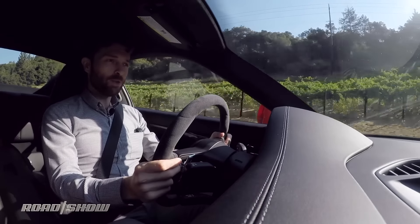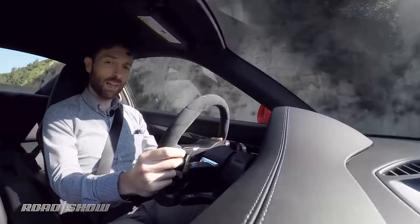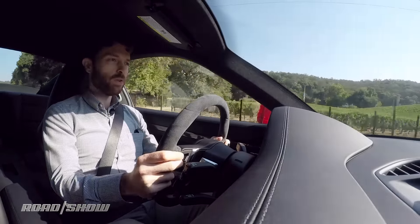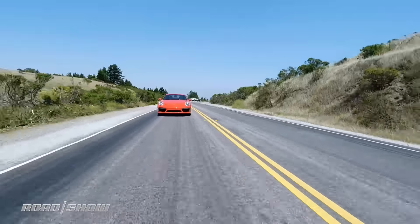We're in the new Turbo, and I'm actually surprised at how different it feels from the standard Carrera, which I spent a lot of time in not too long ago. It's actually a lot more hardcore, a little bit more stiff. The suspension is firmer, it's a little louder in here too. I think a lot of that's thanks to the extra width in the rear tires to put all that power down.